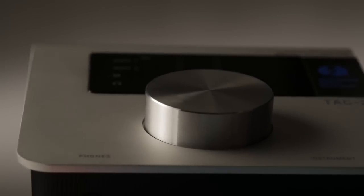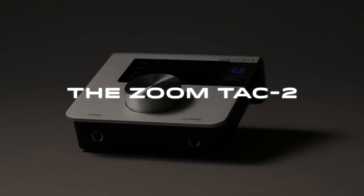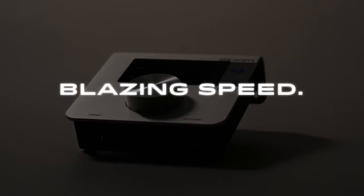Thunderbolt recording is now affordable. The future of audio interfaces — the ZoomTAC-2: blazing speed, amazing sound. We're Zoom, and we're for creators.